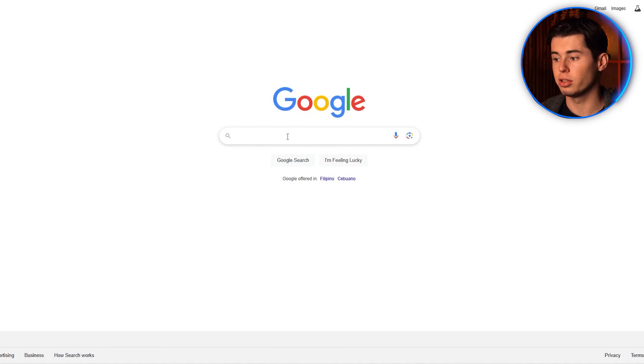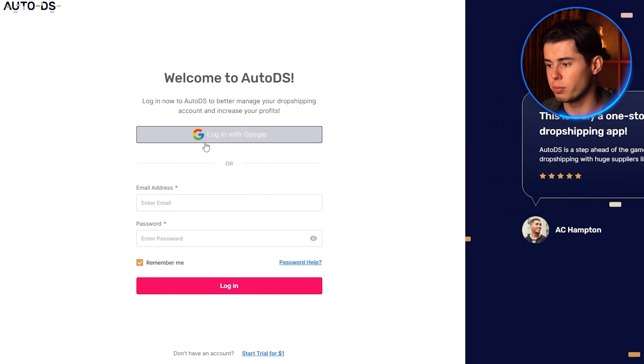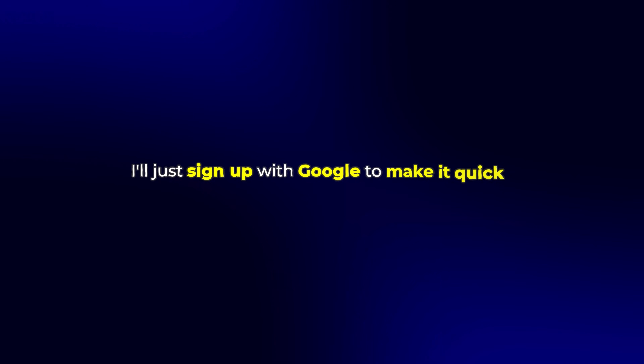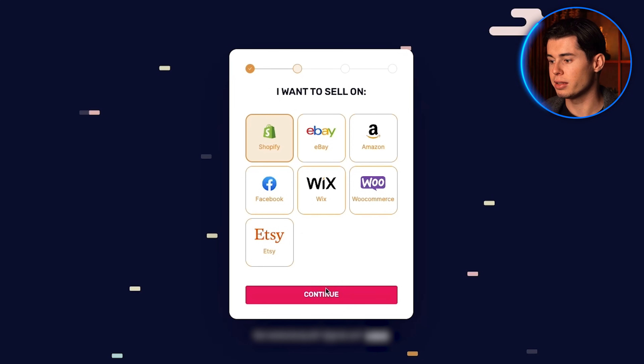The first step is to create your AutoDS account. You can sign up through the link in my description to get started. From the homepage, you can either sign up with Google or enter your details manually. I'll just sign up with Google to make it quick. After entering your details, you'll be asked which platform you want to sell on.